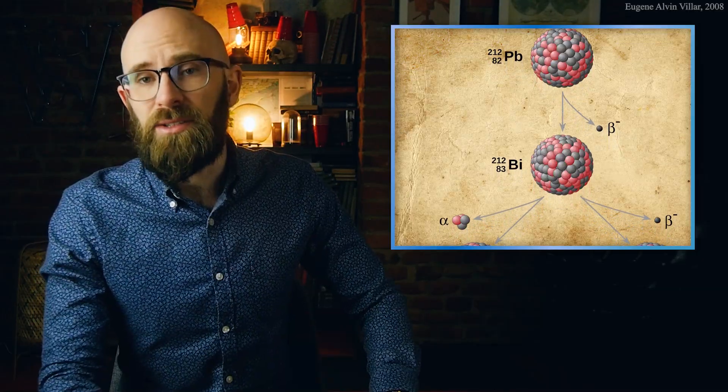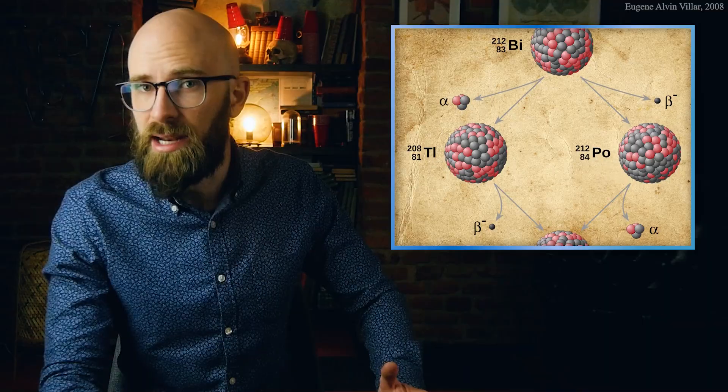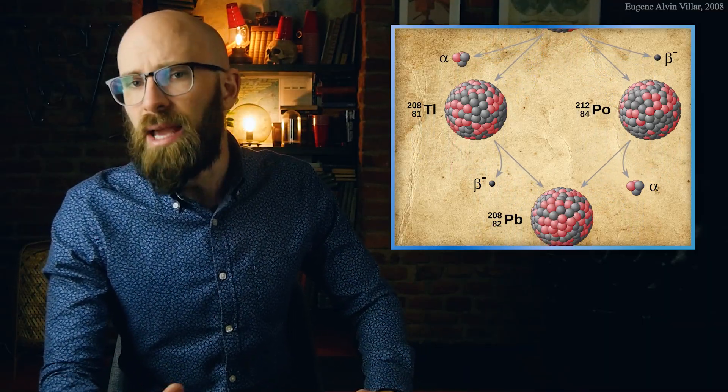As the name implies, radiometric dating relies on the phenomenon of radioactivity. Radioactivity is the process whereby an atom, due to either an excess or imbalance of protons and neutrons in its nucleus, becomes unstable and starts to decay in an attempt to reach a more stable, low-energy state. There are three main types of radioactive decay: alpha decay, in which the nucleus ejects an alpha particle consisting of two protons and two neutrons.